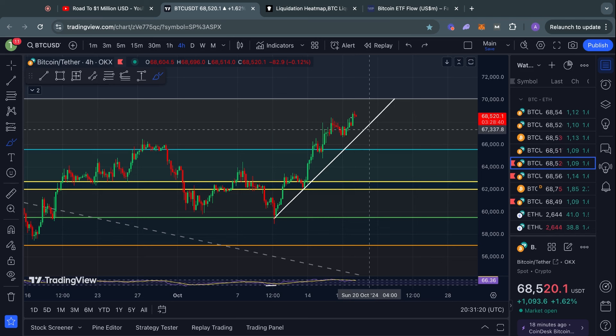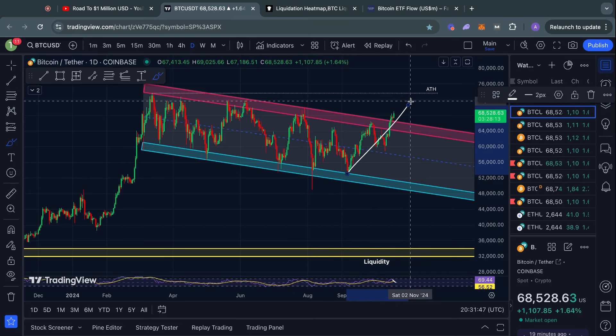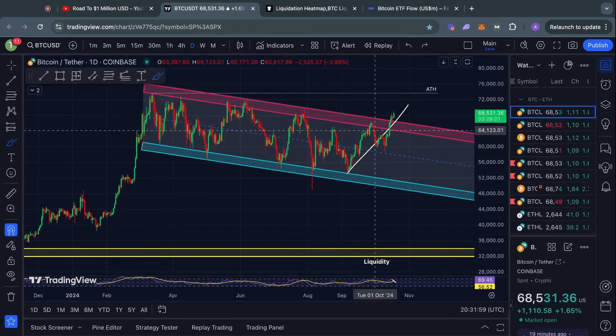If we take a look at the higher time frame for Bitcoin, this actually looks really good, because we are just in this strong uptrend over the last couple of months on this one-day time frame. So long as we keep trading above this descending channel, everything is good to go. It looks like we broke out to the upside, came back down to retest this as a potential level of support, flipping it and then resuming to the upside.